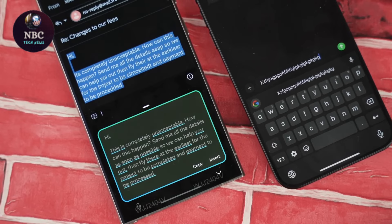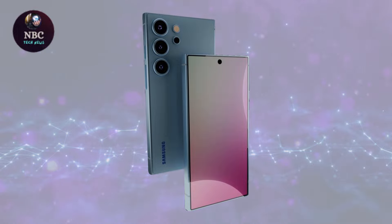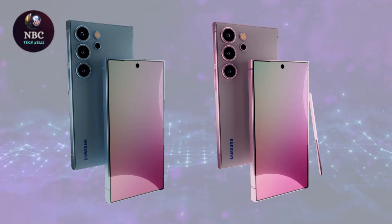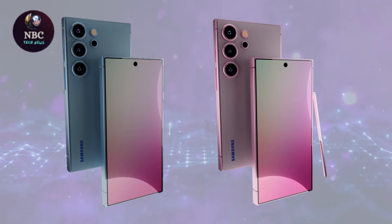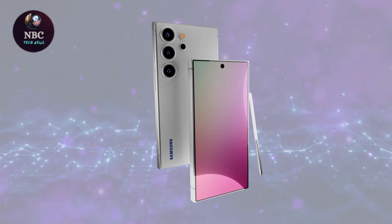Previously, there were whispers about stacked battery tech debuting with the Galaxy S24 Ultra, but that plan fell through for undisclosed reasons. Now, an individual named Sawyer Galax claims Samsung might skip this upgrade in the Galaxy S25 Ultra to cut costs.